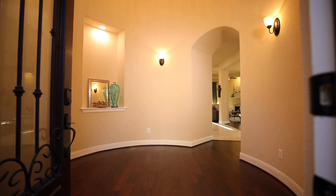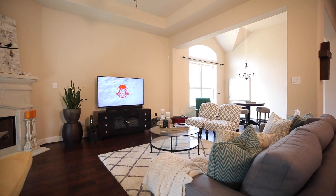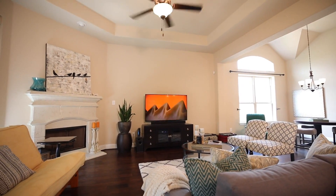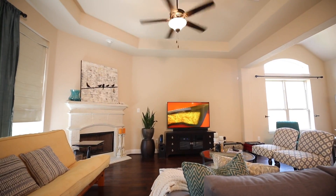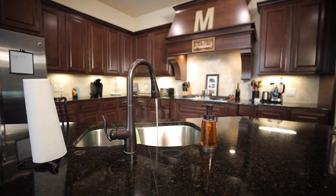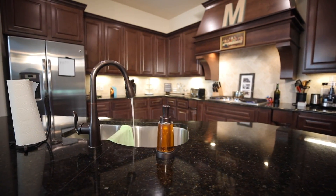Wood flooring at the entryway, at your dining room, at your family room, tile at all wet areas. What better place to congregate or entertain than this kitchen, offering granite countertops, Kentmore cabinets, and GE stainless steel appliances.